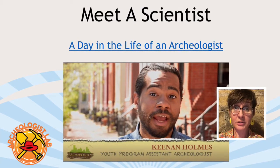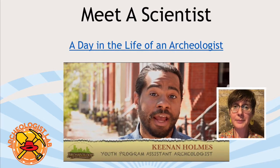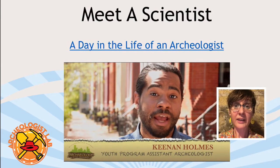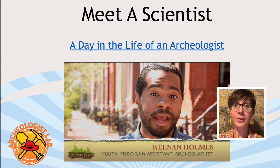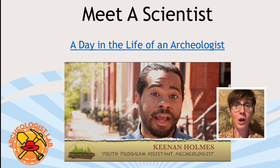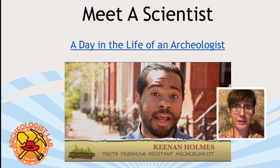This video will also be on the Cedar Rapids Public Library's YouTube page. In the description section there's a link to a video where you can see and hear Mr. Holmes talk about what he gets to do every day.